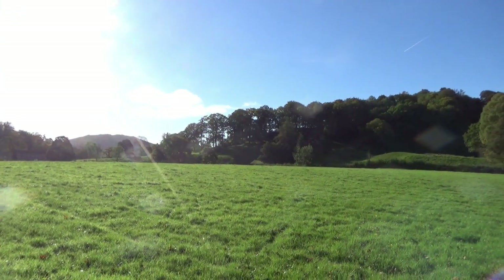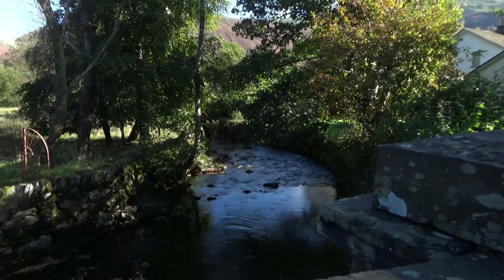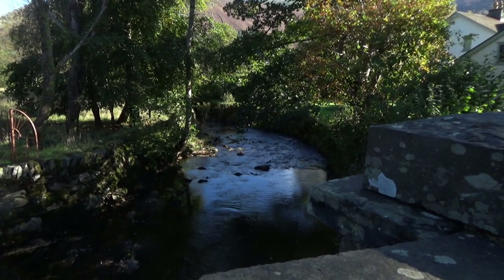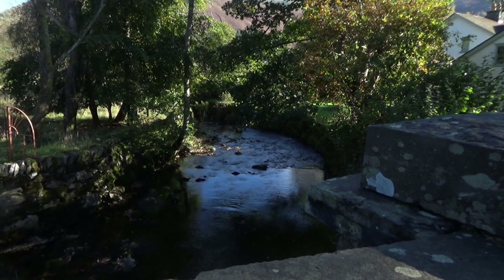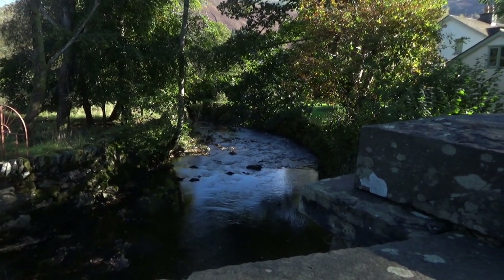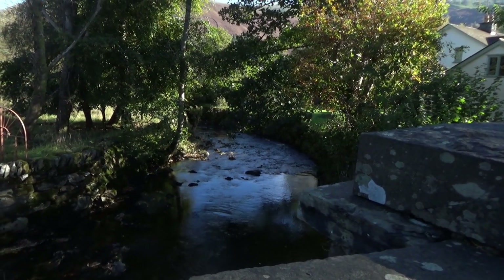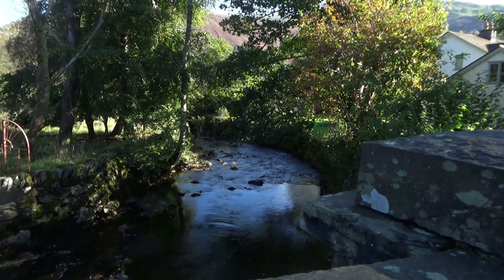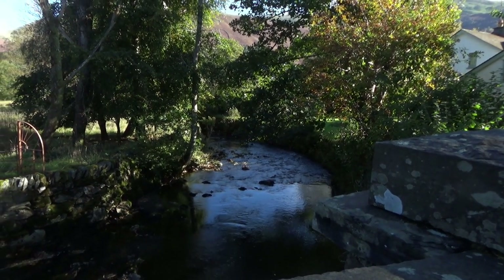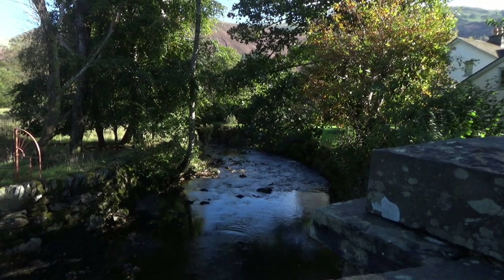Here we are at a lovely little river at Easedale Bridge. I've just discovered that when you're adjusting the exposure you can actually do it while you're filming — it just comes up like that. You learn something every day. And this battery's about to die so I'd better get on.